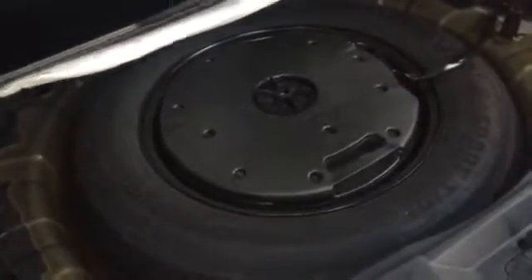Up underneath we've got the spare tire with the Bose subwoofer in there, so it's not going to take up any space in the passenger compartment — it's just going to take up that unused space in the spare tire.